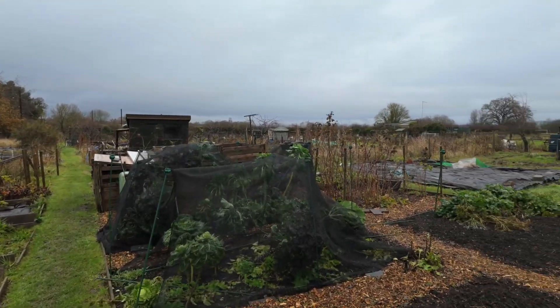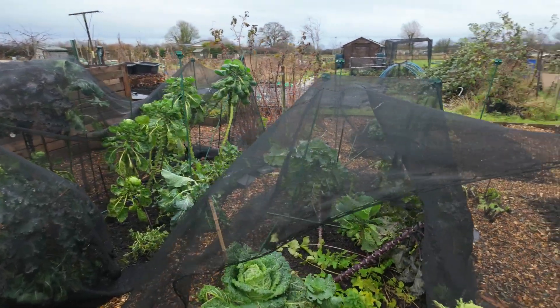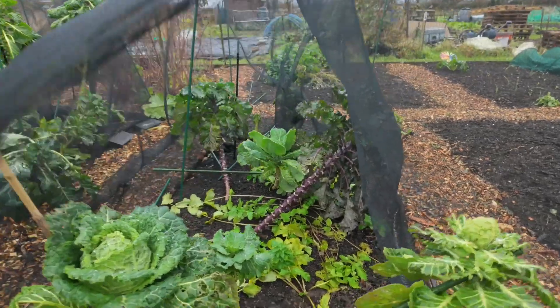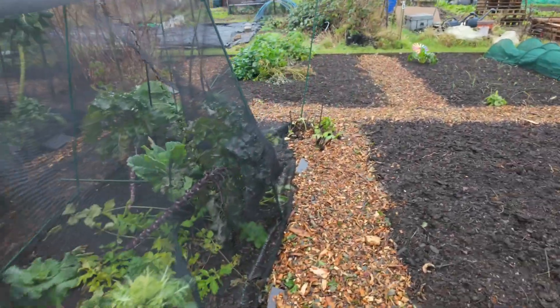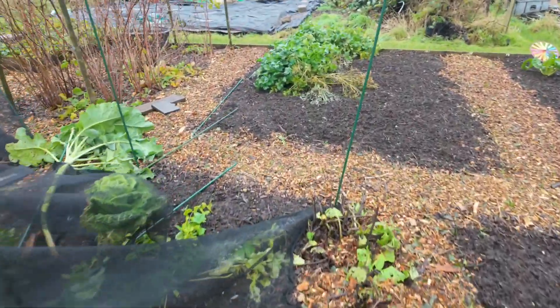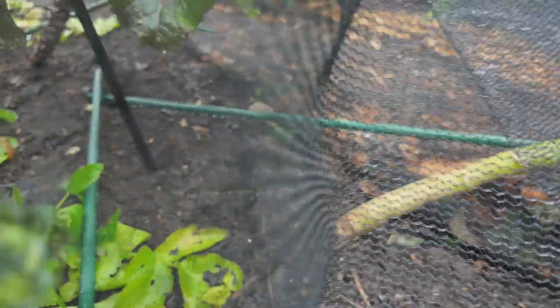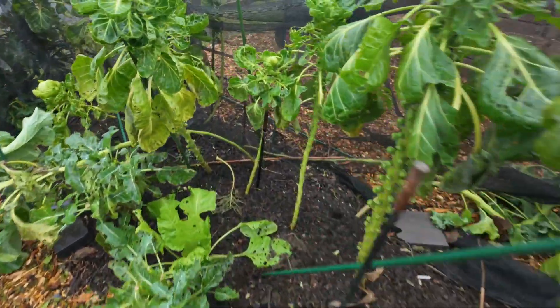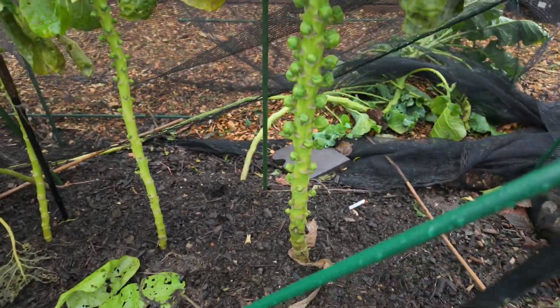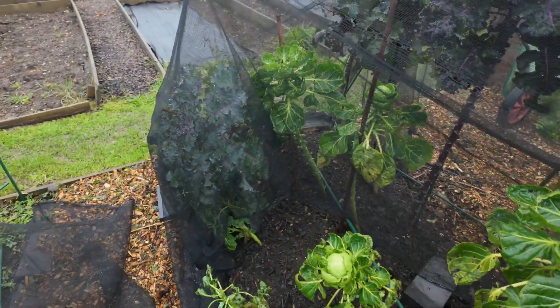The brassica cage has been completely battered. Some of the plants have fallen down. Oh god, that one over there looks like it's been completely ripped out — as you can see through the mesh. That's a Brussels sprout for Christmas. That one's still standing but most of the others have been flattened. That's a bit of a shame, but I'm sure I can sort it out.